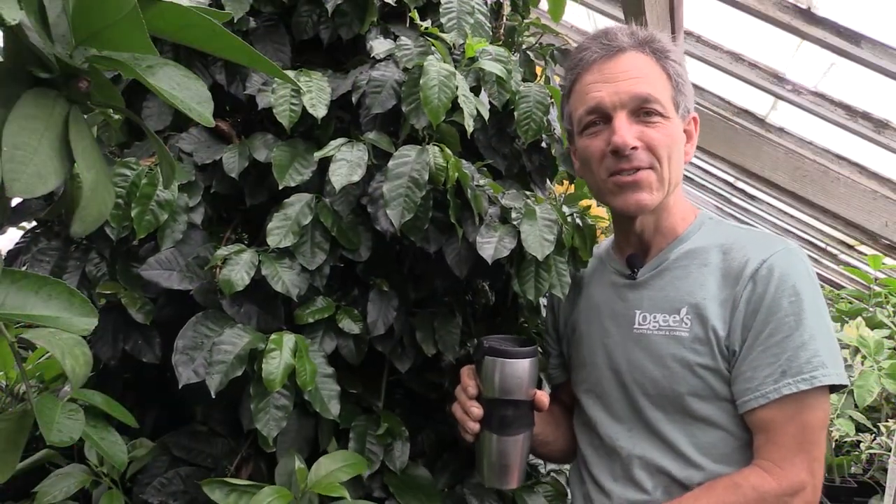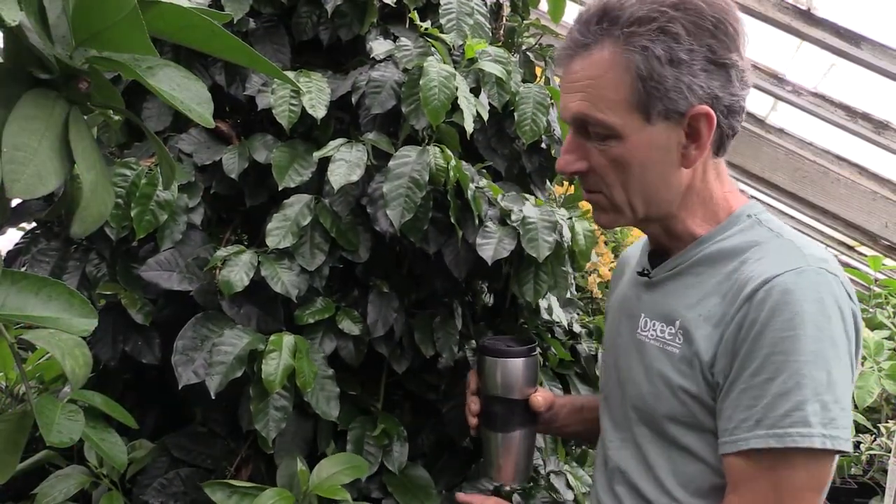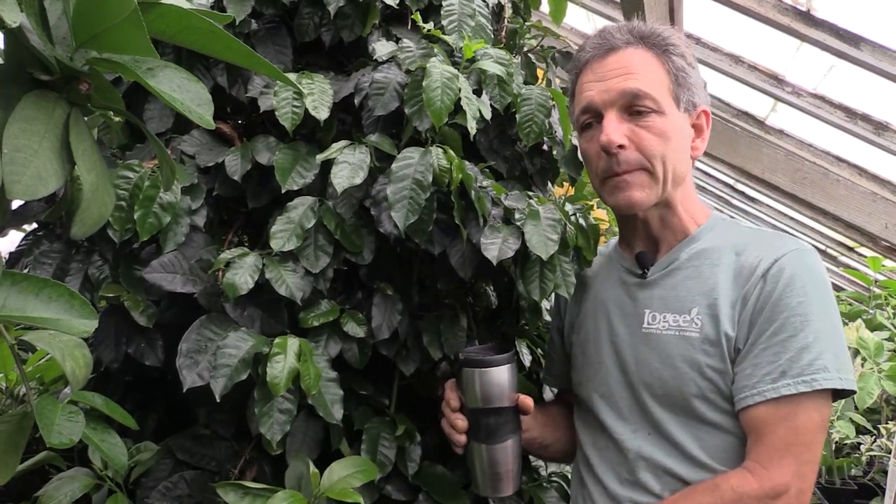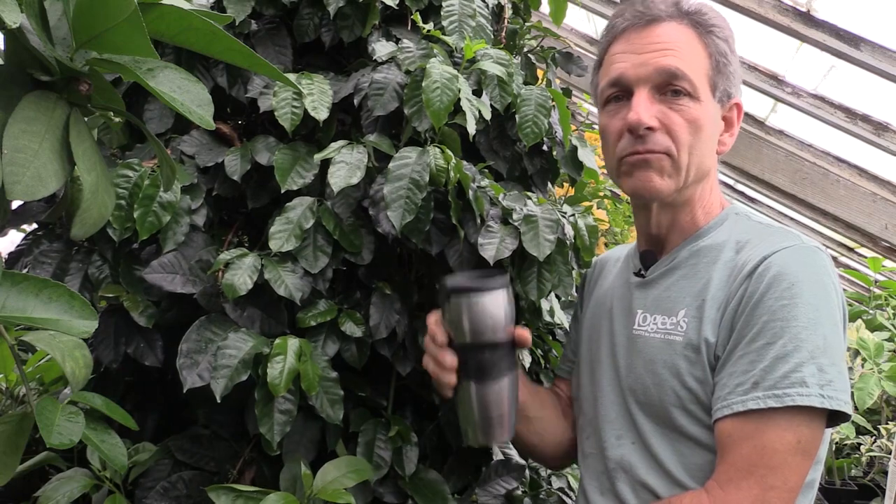Thank you for watching today — there's a little bit of information on how to grow coffee. And for those that are adventurous, you can grow your own coffee beans, roast them, and make your own cup of joe. Cheers!